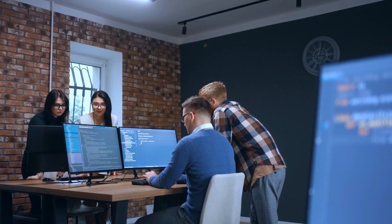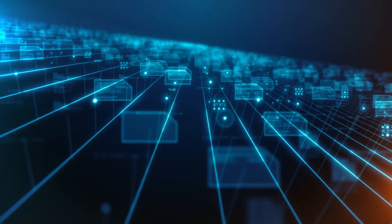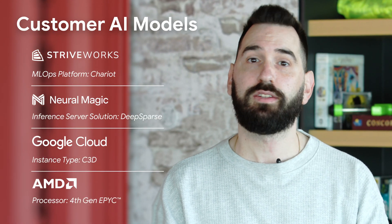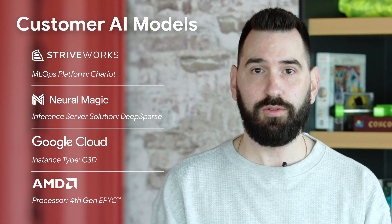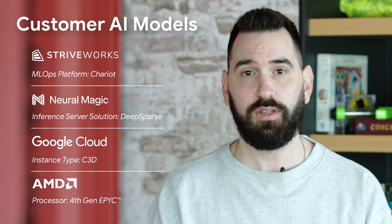With this stack in Chariot, our customers can train, deploy, and monitor models in a very low-code, no-code way. That deployment piece is taken care of by Neuromagic and C3D. Models are running on CPU — especially with the C3D instances compared to earlier generations — and you're not sacrificing any speed by moving those models off of GPU. That really just saves our customers money, allows them to train more models; it's just all around better.